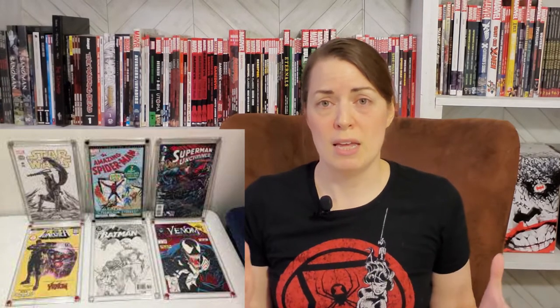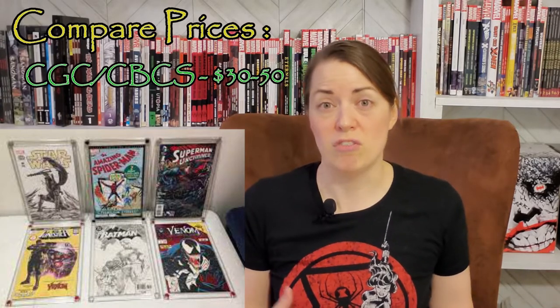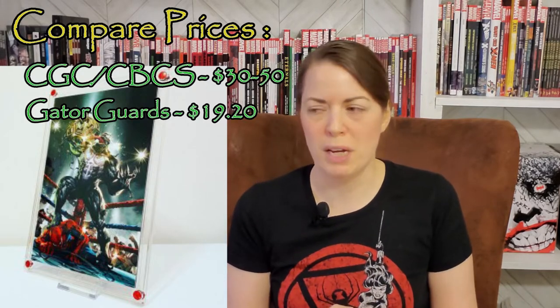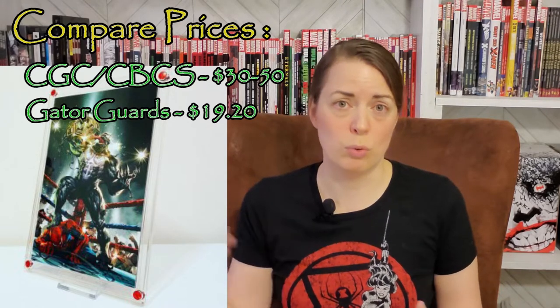The next option is a traditional picture frame, but the problem is they're not set to a standard size for comic books — a comic book is kind of a 3D object inside a picture frame, so it doesn't always work. There are also Gator Guards, though right now they're only sized for modern comic books. In a two-pack they're around $21 each; in a five-pack, about $19.20 each. You can choose different colors for the screws to match your comic book, but with a five-pack you can only get one color.